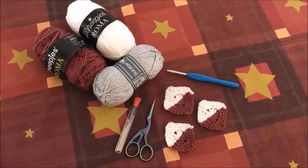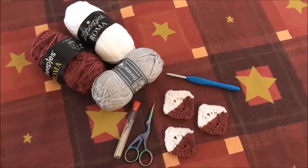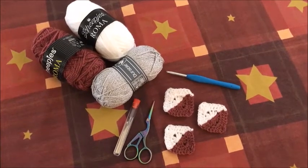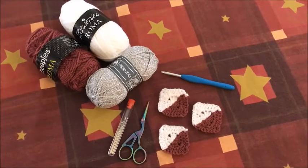En dag 4 is ook alweer klaar. We hebben nu drie vierkantjes moeten haken, alle drie met twee verschillende kleuren. Maar het zilver hebben we dus nog niet gebruikt, dus wat dat voor is, dat moeten we nog maar even afwachten.